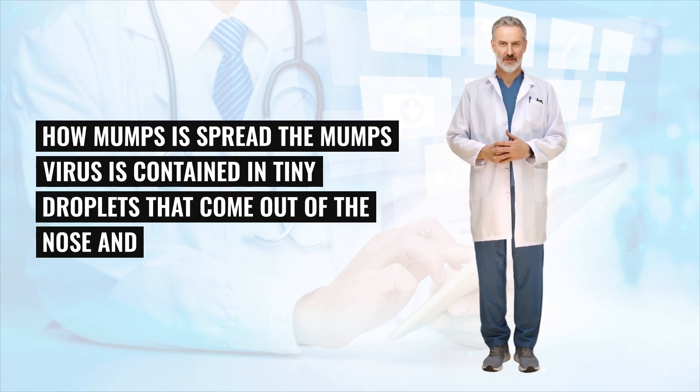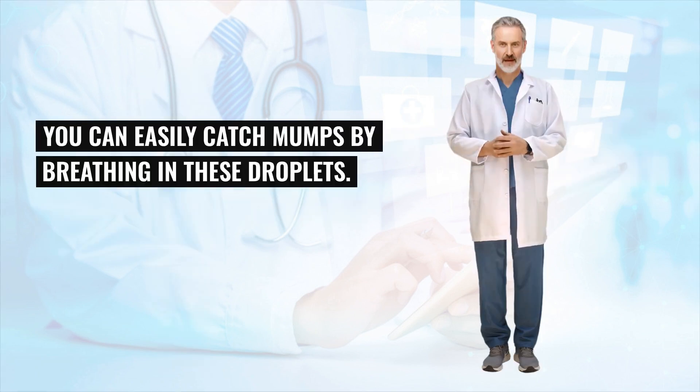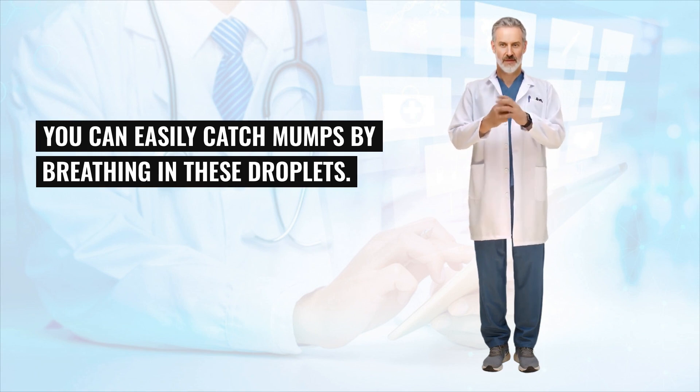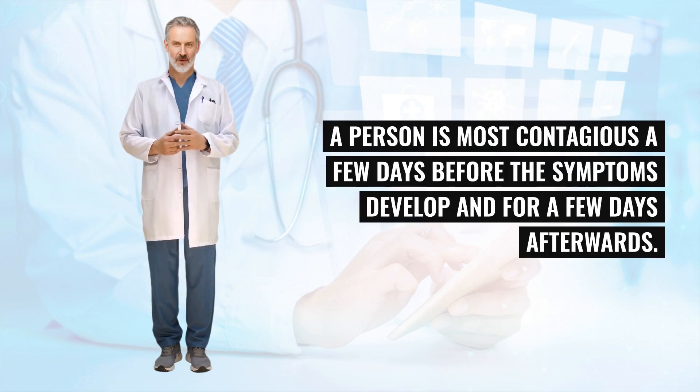The mumps virus is contained in tiny droplets that come out of the nose and mouth when an infected person coughs or sneezes. You can easily catch mumps by breathing in these droplets, or if the droplets have settled on a surface, by touching the surface and then placing your hands near your nose or mouth. A person is most contagious a few days before the symptoms develop and for a few days afterwards.